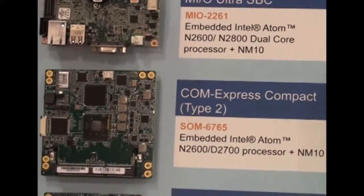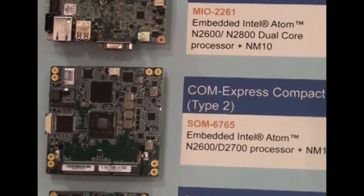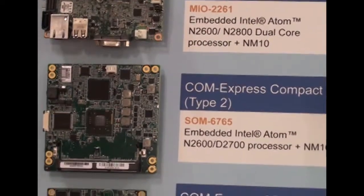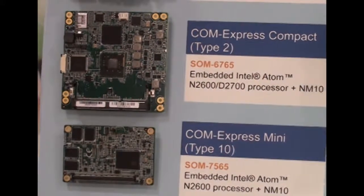For customers who want to go further in customization, Advantech also offers the ComExpress Compact Type 2, which is the SOM6765, as well as the ComExpress Mini Type 10, the SOM7565. You can see the size of the two computer-on-module options changes dramatically.